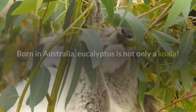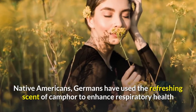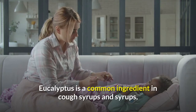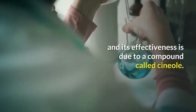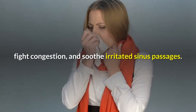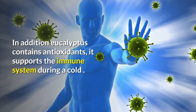Number 9: Eucalyptus. Born in Australia, eucalyptus is not only a koala favorite — Native Americans and Germans have used the refreshing scent of camphor to enhance respiratory health and soothe throat irritation. Eucalyptus is a common ingredient in cough syrups, and its effectiveness is due to a compound called cineole. Cineole has many benefits: it is an expectorant, can relieve coughing, fight congestion, and soothe irritated sinus passages. In addition, eucalyptus contains antioxidants and supports the immune system during a cold.